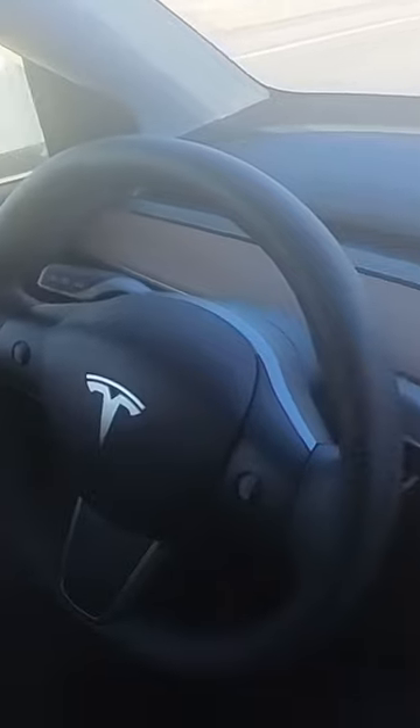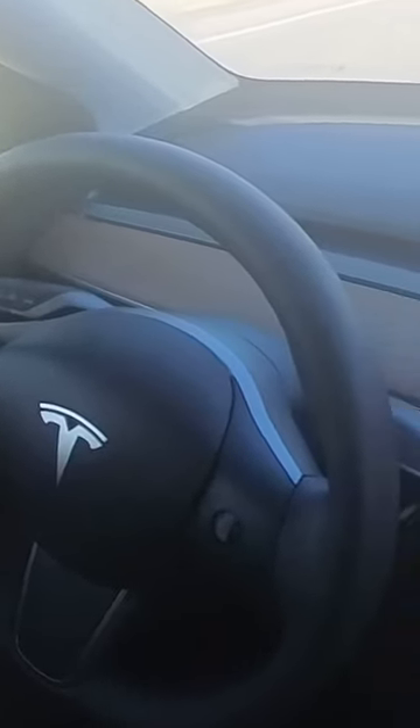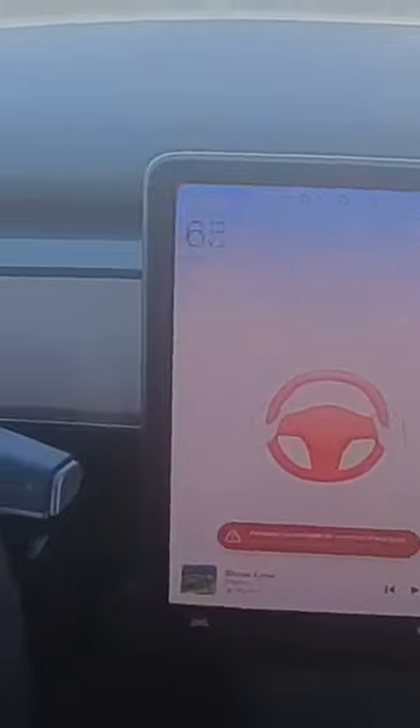Now it's giving me the alert in red. I'm still not listening to it. 'Auto steer unavailable for the rest of the drive.' They really just take the pure joy out of riding a Tesla.